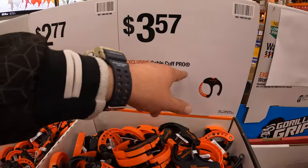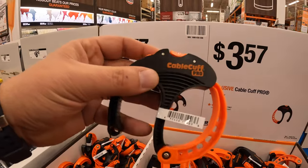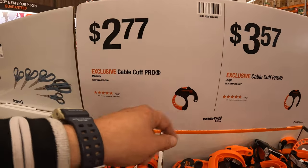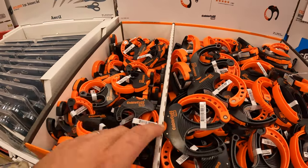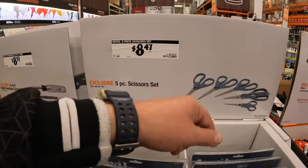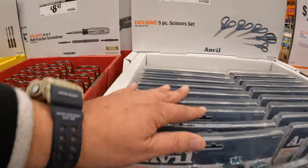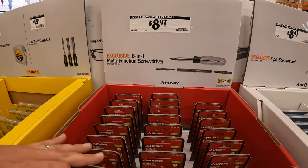$3.57 for a cable cuff pro — not too shabby. And $2.77 for a cable cut pro; one is bigger than the other. $8.47 for a five-piece scissors set by Anvil.